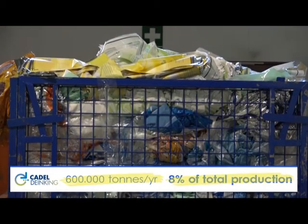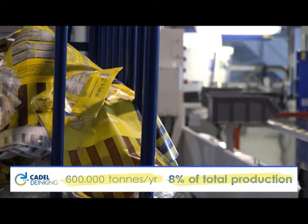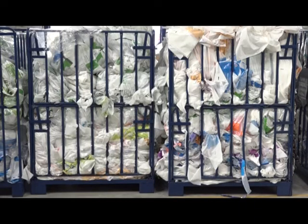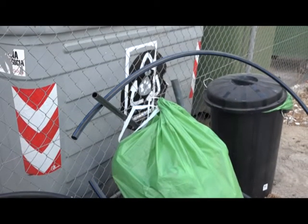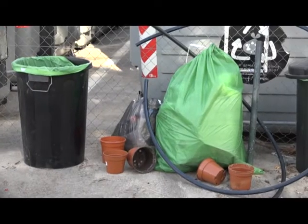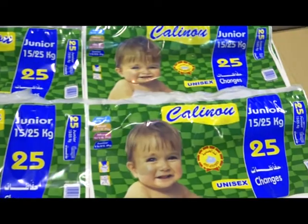In the industry, this is a huge problem from the management, economic and environmental point of view. Nowadays, converters sell their scrap to recyclers with low profit margin. The waste is usually used for the manufacturing of low value products, like rubbish bags, pipelines and for agricultural applications. This is the worst scenario of plastic scrap, because it is possible to recover this plastic for better uses.